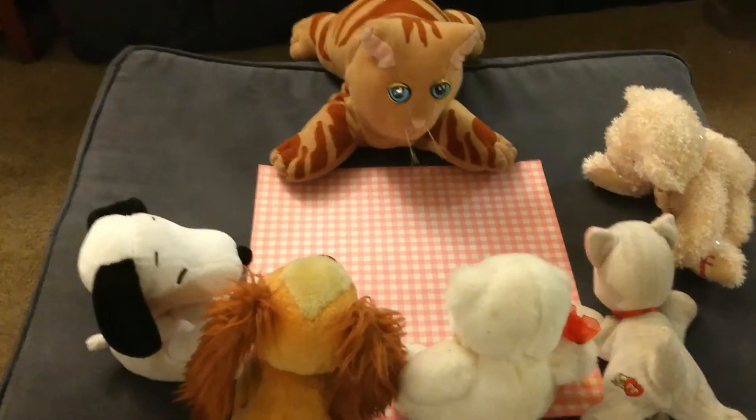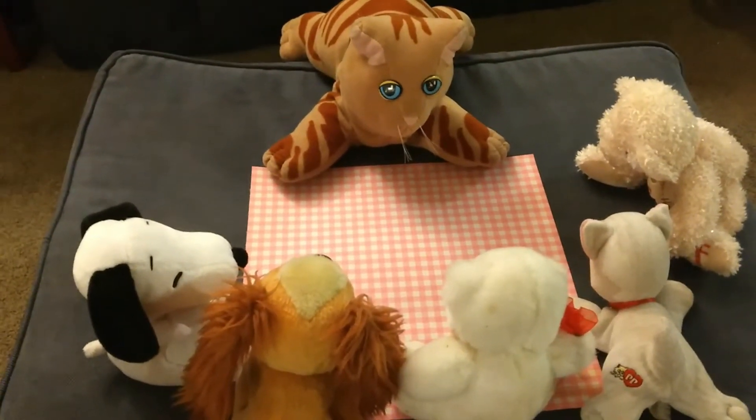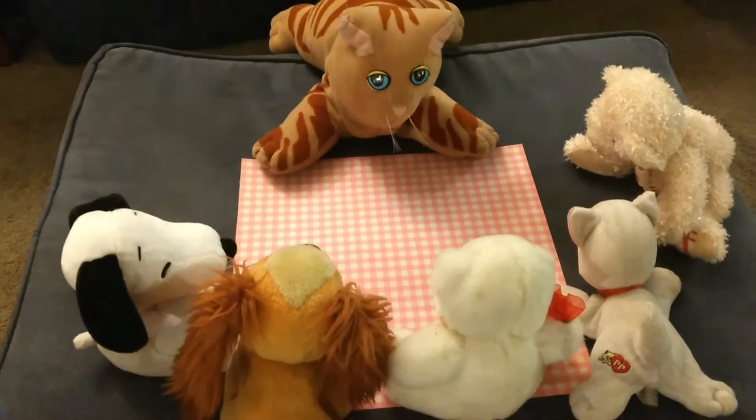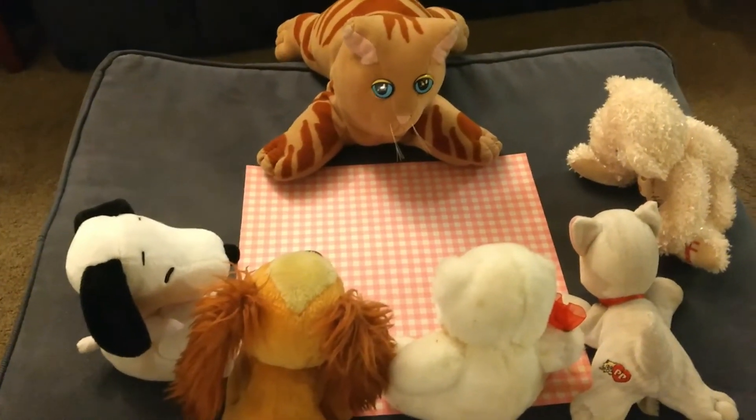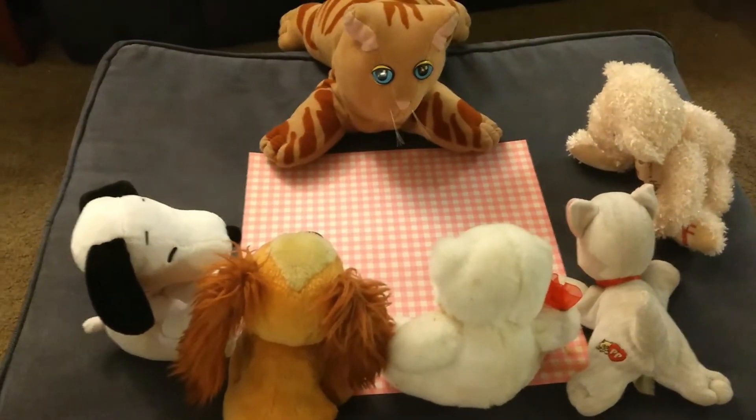So if you're familiar with the book Brown Bear, Brown Bear, What Do You See? I took some words from that book and I made it into a welcome chant.